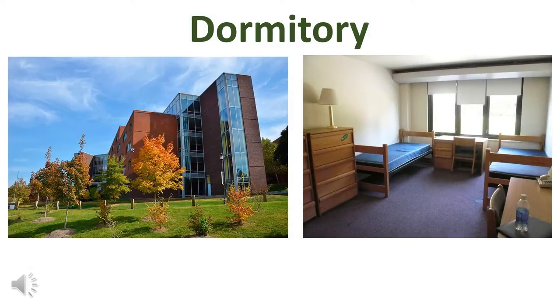When people go to college, they often live in something called a dormitory. In the dorm rooms, you can see there are usually two beds, two desks, and two chests of drawers. Usually the bathroom is down the hall.